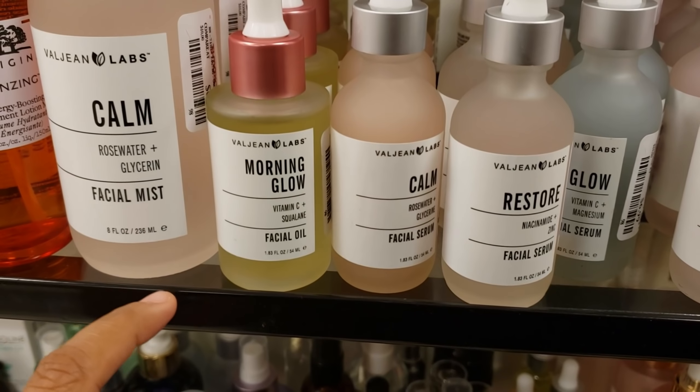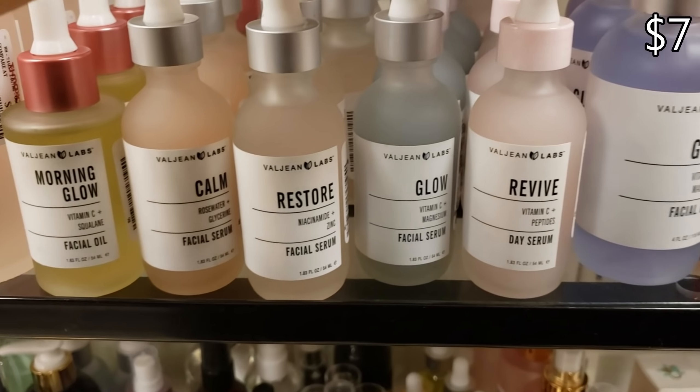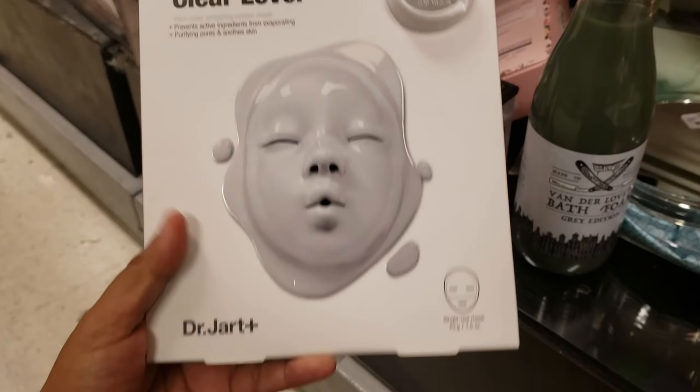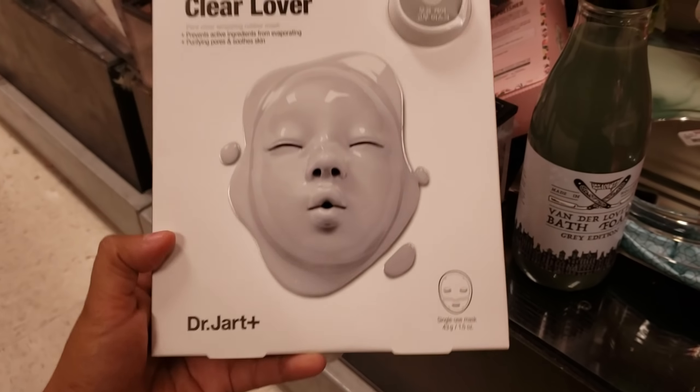They have a lot of facial oils right here. I have Morning Glow, Calm Restore, Revive and Glow — they're all going to be $7. I have been finding a lot of Dr. Jart here, and it's going to be a rubber mask for only $6 to soothe your skin.